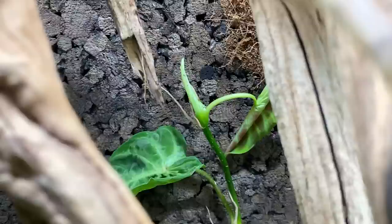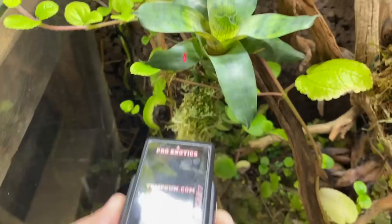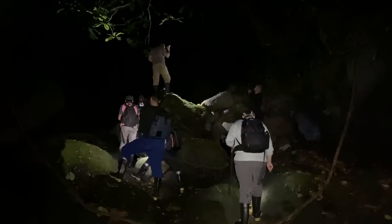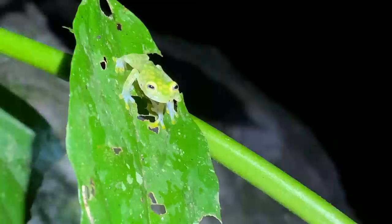Temperature. Hyalinobatrachium fleischmanni is native to the tropical Americas — in fact, it happens to be the most populous glass frog species found in Costa Rica. In 2022, I traveled through Costa Rica on a herping expedition I organized. My companions and I were fortunate enough to document several species of glass frog throughout the country, giving me a better grasp of their habitat, temperature, humidity requirements, and more.